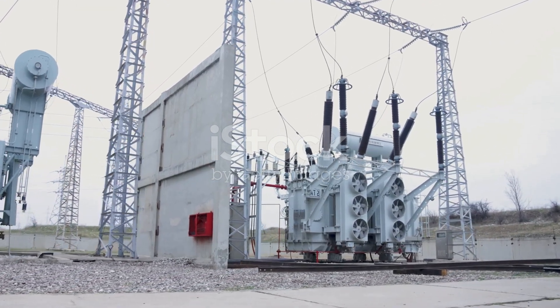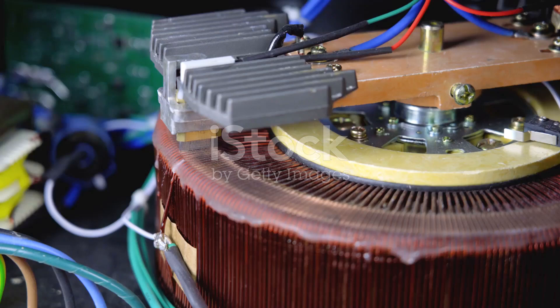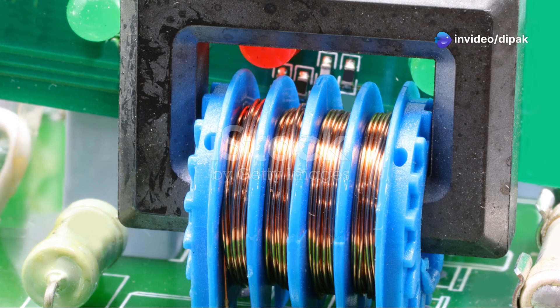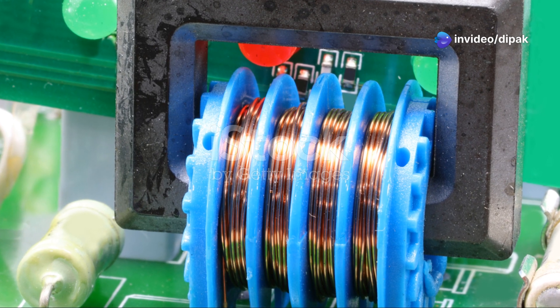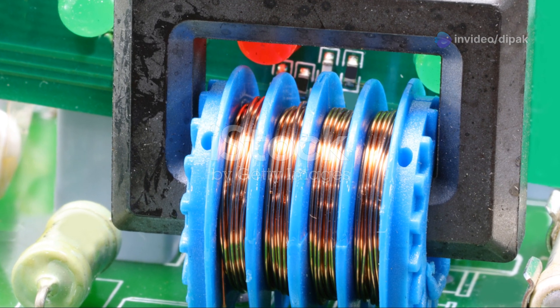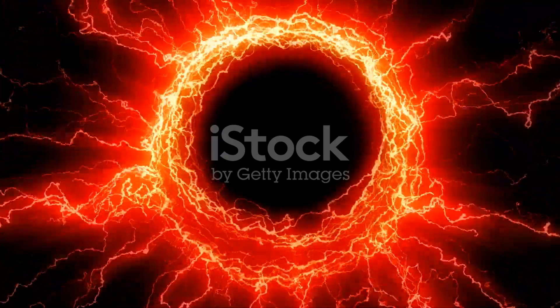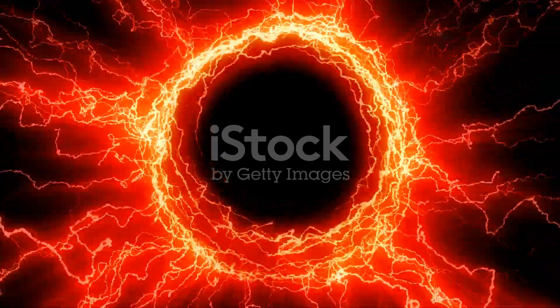A transformer, at its heart, is a relatively simple device. It consists of two or more coils of wire wrapped around a magnetic core, usually made of iron. The first coil, where the input voltage is applied, is called the primary coil. When an alternating current flows through the primary coil, it creates a changing magnetic field in the iron core. This magnetic field then expands and collapses rapidly, inducing a current in the second coil, called the secondary coil.